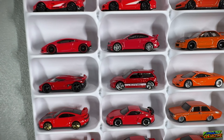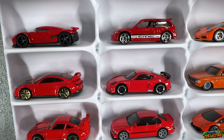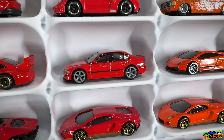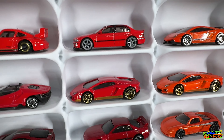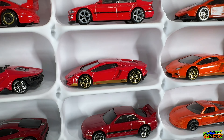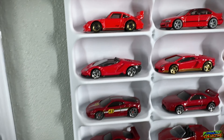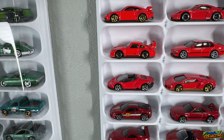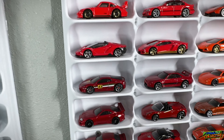We have the Civic EF hatch, the Koenigsegg Agera, the new GT3, GT4 or GTS or something, BMW M5 — I really really love that cast, super nice — and I believe a Porsche GT2. There is the red version of the Aventador Mira Homage, which I believe is the mainline, and there is the Super Treasure Hunt variation which I do not have yet unfortunately. Then there's the Centenario Roadster, and another Speed Machine — this one is the Ferrari F430.